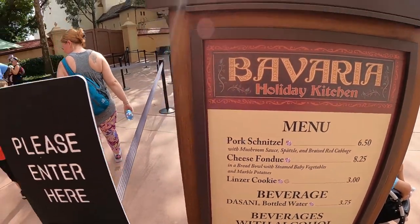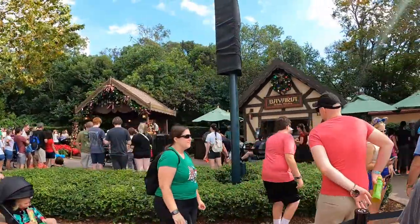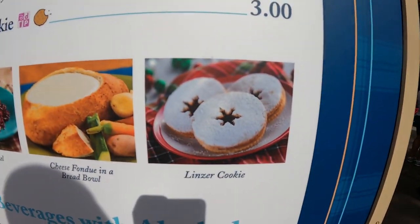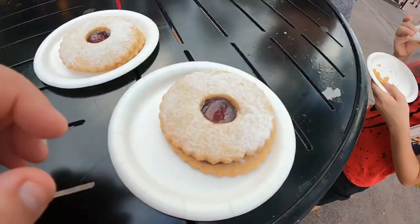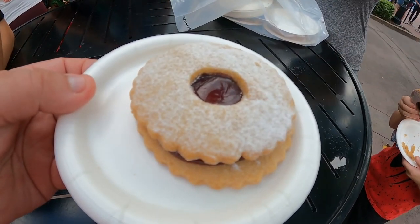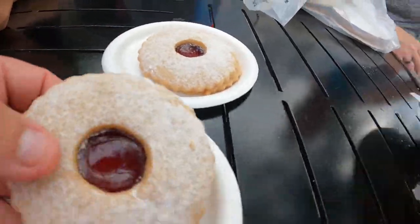We're over here at the Bavarian Kitchen, where Chrissy — who is German — is going to get her favorite cookie, the Linzer cookie. Here's what the picture shows it looks like. Chrissy wanted five of them! Here's what they look like after we bought them — pretty much spot on from the picture. And oh yeah, that is good, my friends!